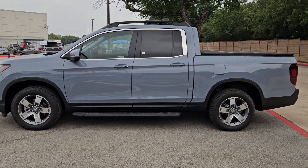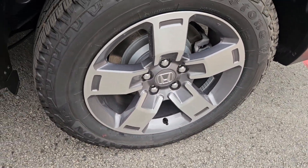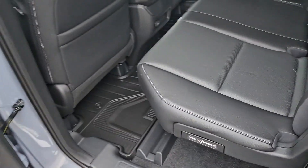The following are some of this vehicle's highlighted options: pre-collision system, lane departure warning, moonroof, keyless entry, all-wheel drive, remote engine start.